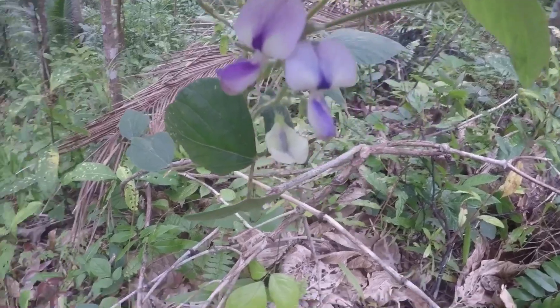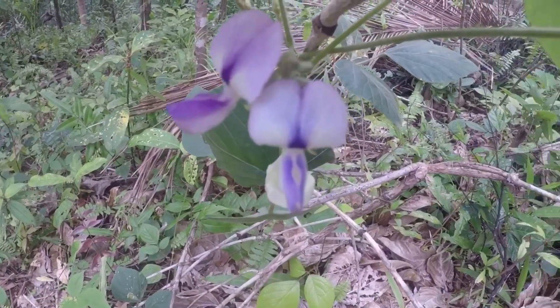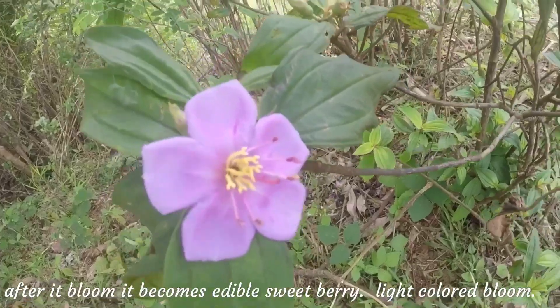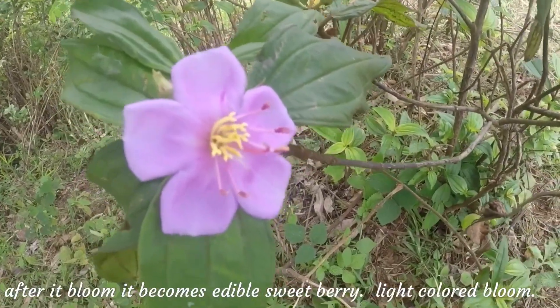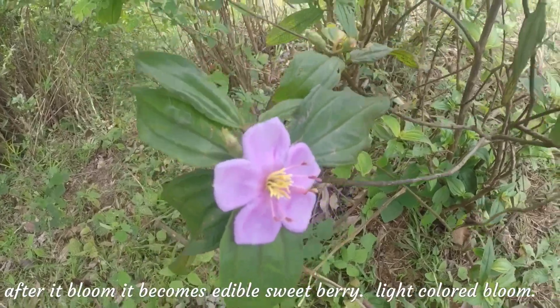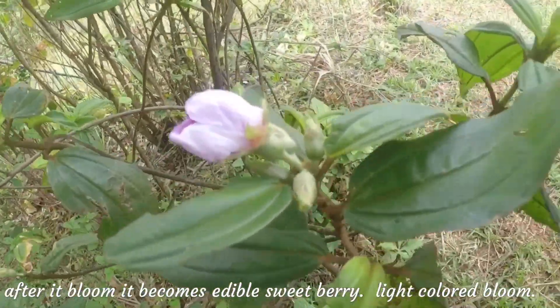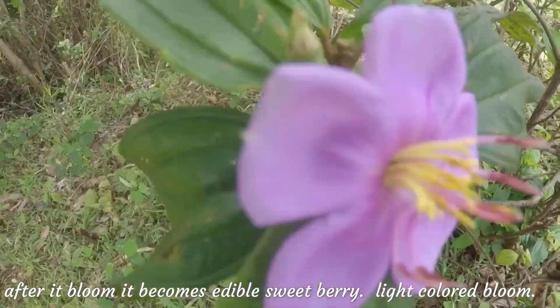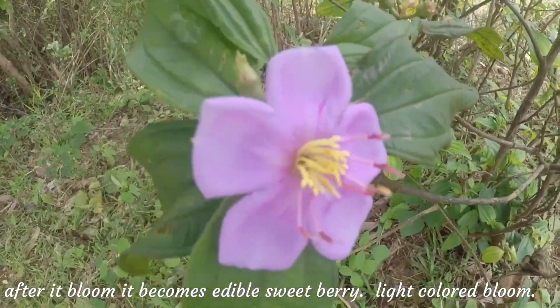These are just wild flowers — they turn into a berry. I used to eat the berry when it turns ripe; it turns red. This is blooming right now. It's a little bit windy here, it's really really gorgeous.